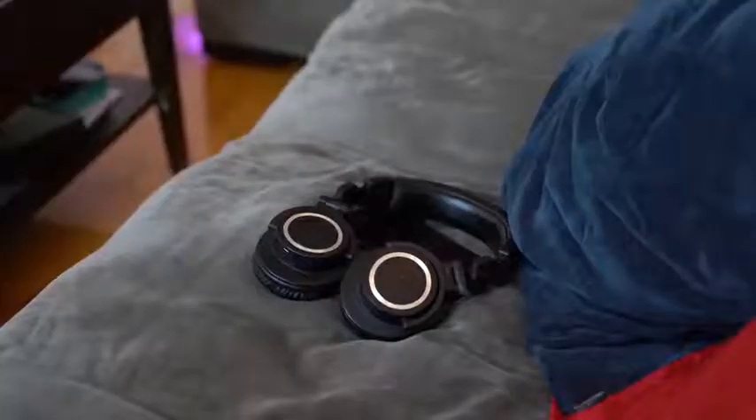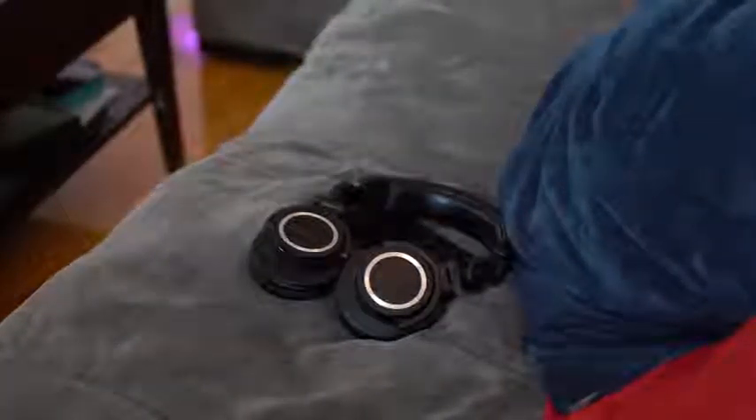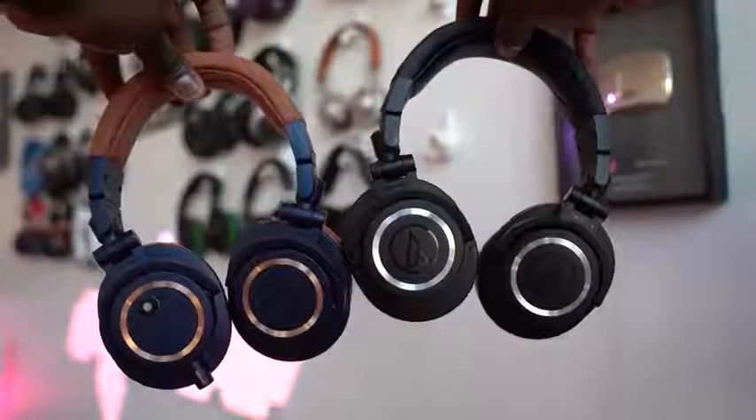I've been jamming to Foo Fighters because I didn't get to see them live at CES, but I've been using the brand new Audio-Technica ATH-M50XBT. These are the Bluetooth versions of the very famous ATH-M50X headphones. I've got a pair on the headphone wall — I reviewed them years ago. These headphones are old and this is now the Bluetooth version.